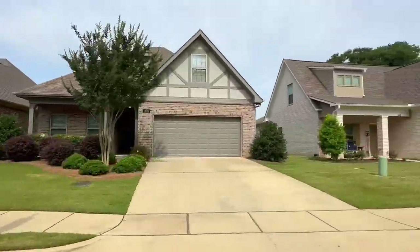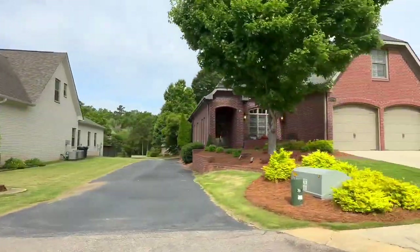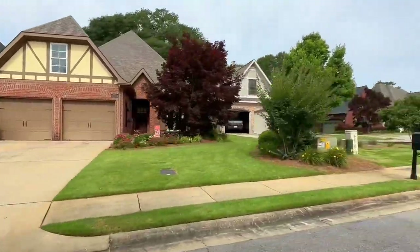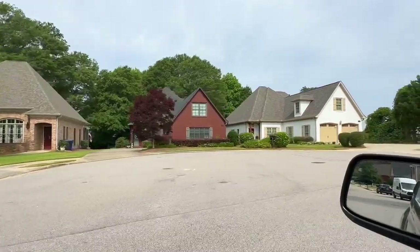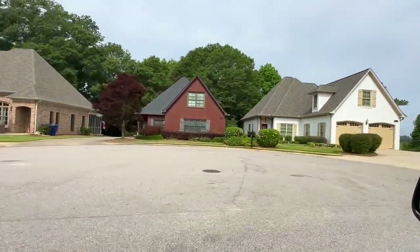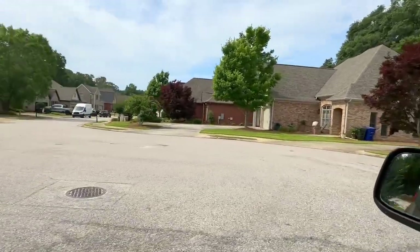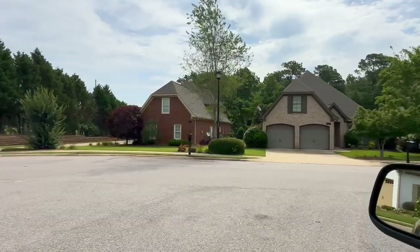Also, if you're interested in golf or joining a country club, the Auburn University Club is just right down the road, and that might be an option for you. It is also zoned for Auburn City Schools.